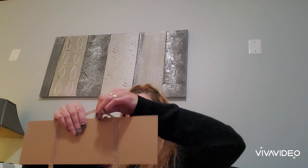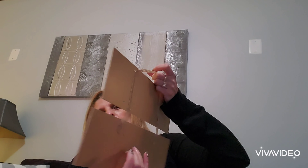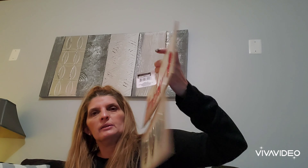Then I saw this other sign — it's really nice, real wood. It has three hearts in like a chrome finish and then it says 'Welcome.' I thought it looked really nice, so I purchased it to put on my door.